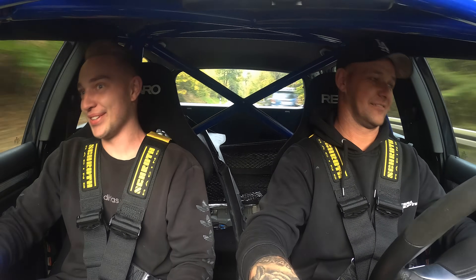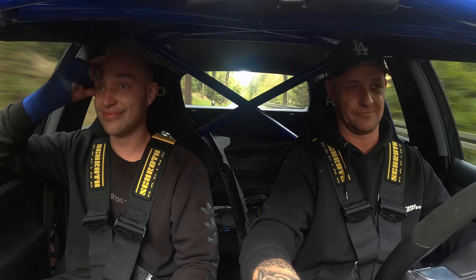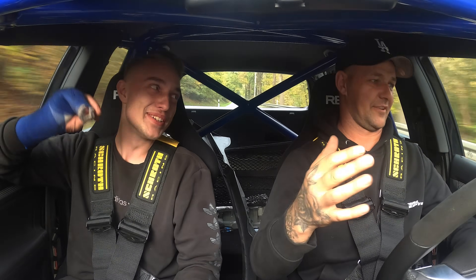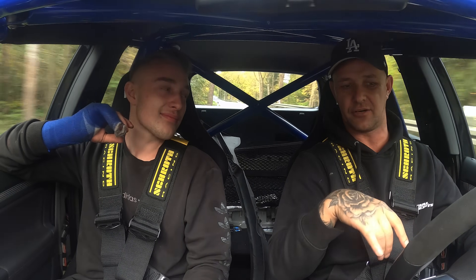Die Ganganschlüsse – das Ding schiebt einfach weiter. Shit, einfach. Also ich kann euch sagen, es fährt vorwärts. Brutal vorwärts. Schwitzige Hände. Das ist ein Unterschied zu den Tagen zuvor, wo wir den anderen Lader drauf hatten.